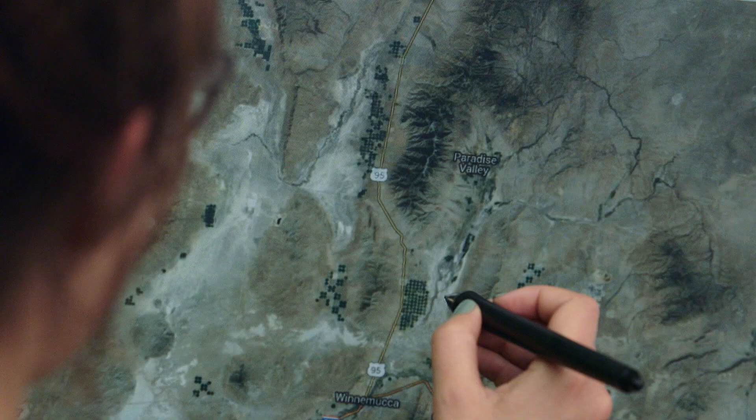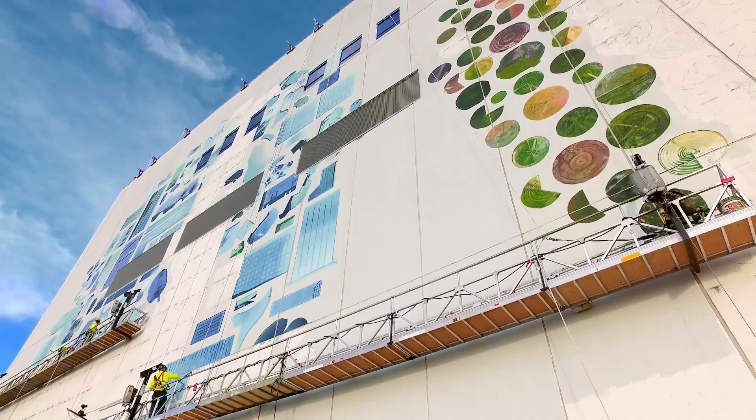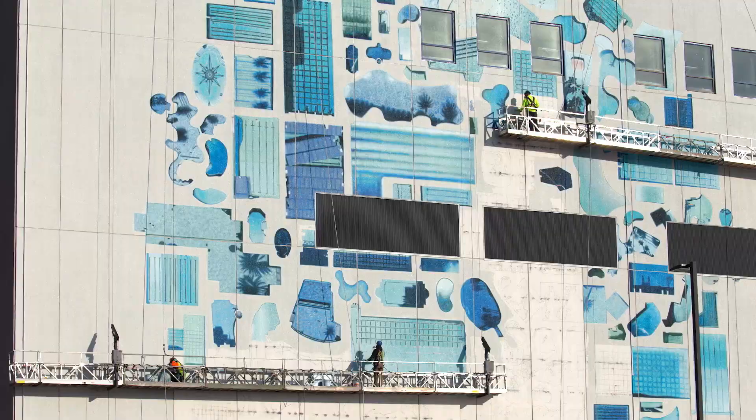The wall is massive, which is awesome. I'm cutting things out from Google Maps imagery and compositing it in Photoshop, and from there it's going to be hand-painted onto the wall.